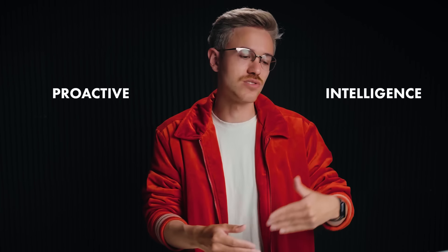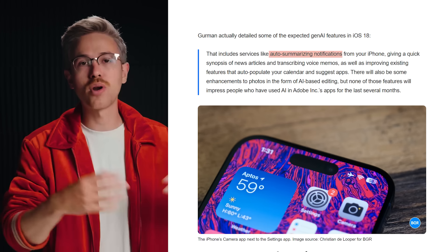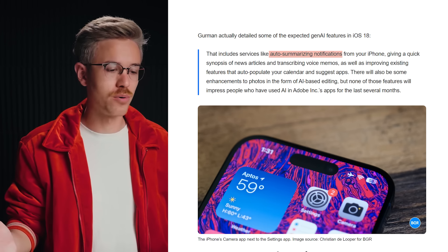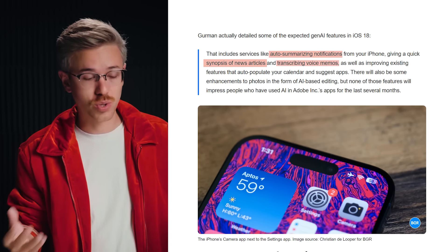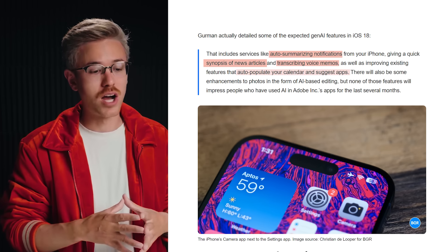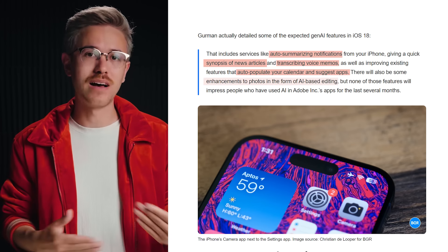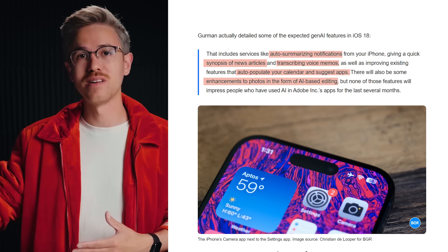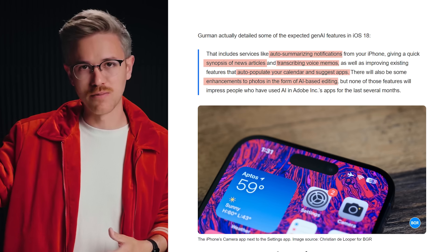Apple is hoping to make AI processes compute directly on the device so you don't have to be connected to the cloud. There will be AI processes that go to the cloud for more advanced generations or queries, but for the most part the AI system will be native on the phone. They're calling this AI system 'proactive intelligence.' For example, the AI will be used to summarize notifications, create synopses of news articles, transcribe voice memos, and auto-populate your calendar with messages you've received.